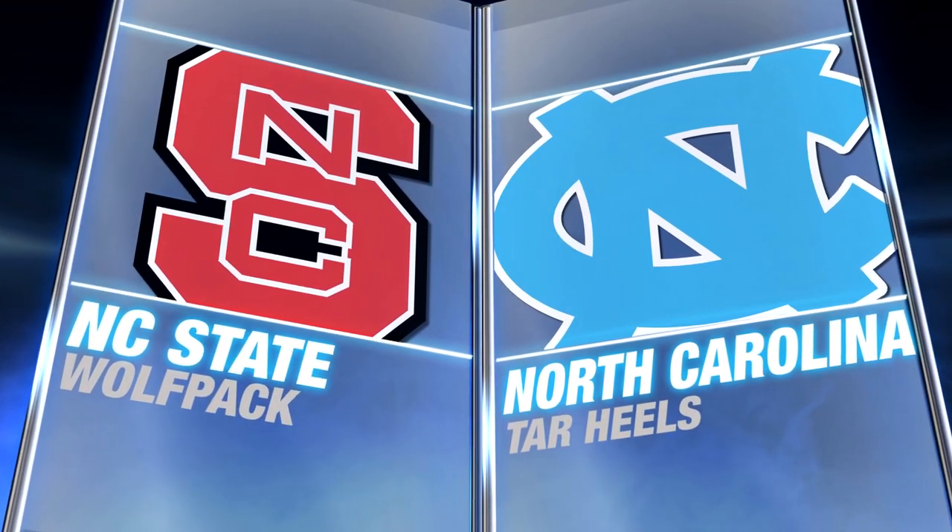The 15th ranked North Carolina Tar Heels seek their 18th victory in 19 meetings with NC State as the rivals meet in the Dean Dome Tuesday night.